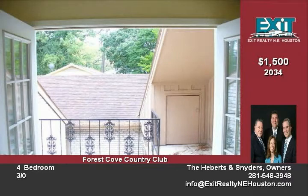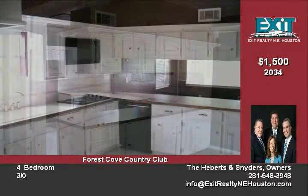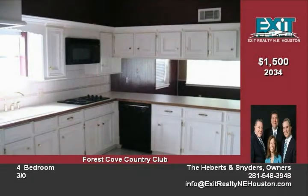This home has raised ceilings, lots of closets and storage room, and the garage is extra deep to allow more storage. Call today to schedule your viewing.